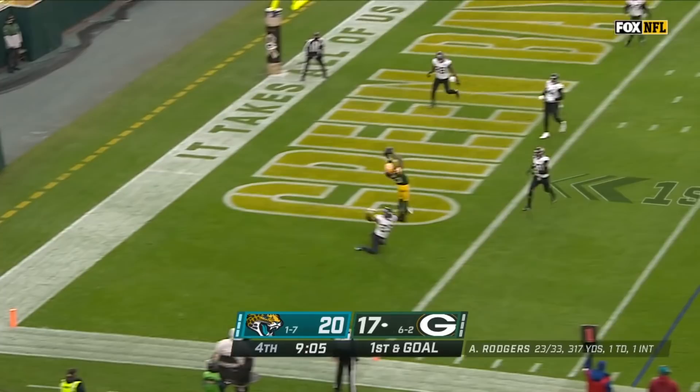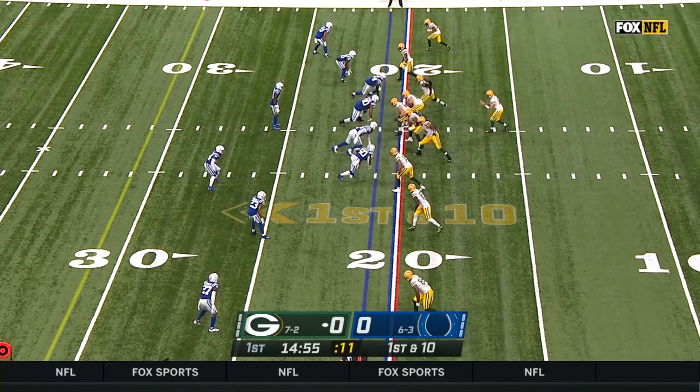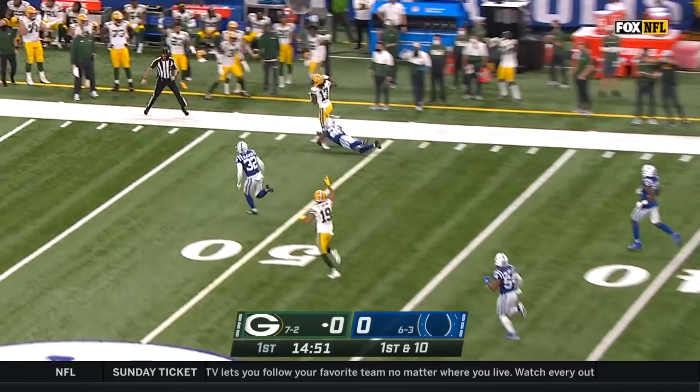The Packers need to win this ball game and have success against this Colts defense. Starts in the shotgun and looks for Adams and hits him in stride. That is just a thing of beauty.